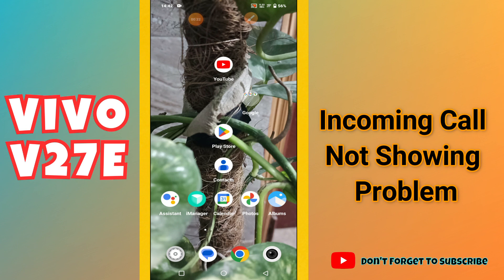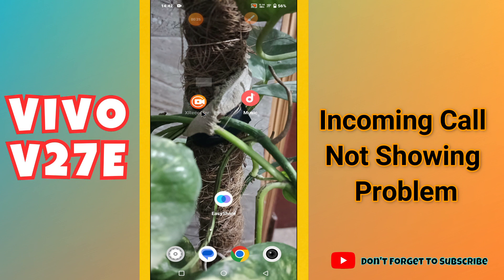Before I move toward the video, if you are watching it for the first time, don't forget to subscribe. Now, let's watch the complete video, follow all the steps and you will learn how you can fix the incoming call problem in your phone.